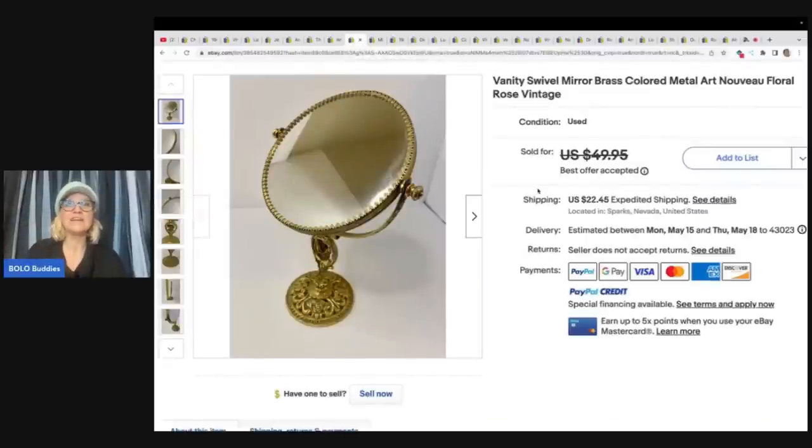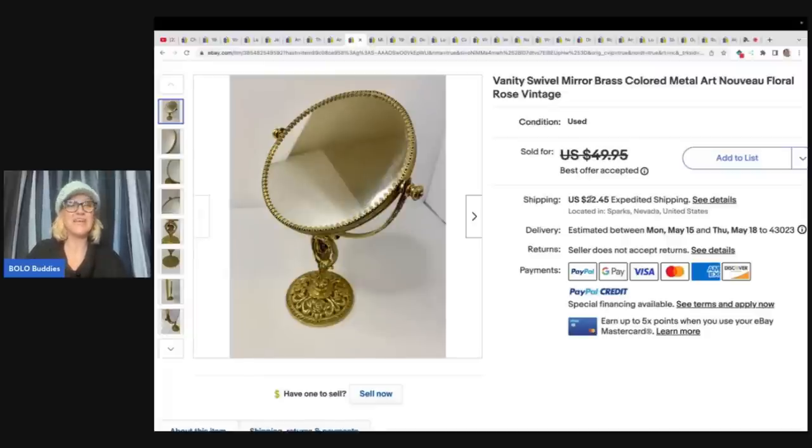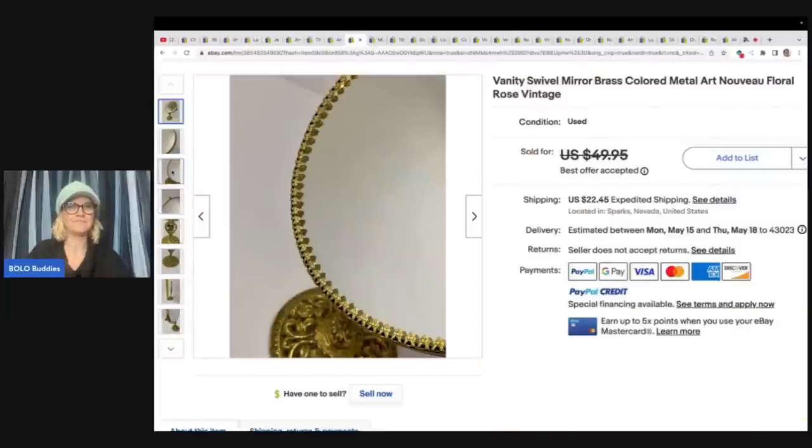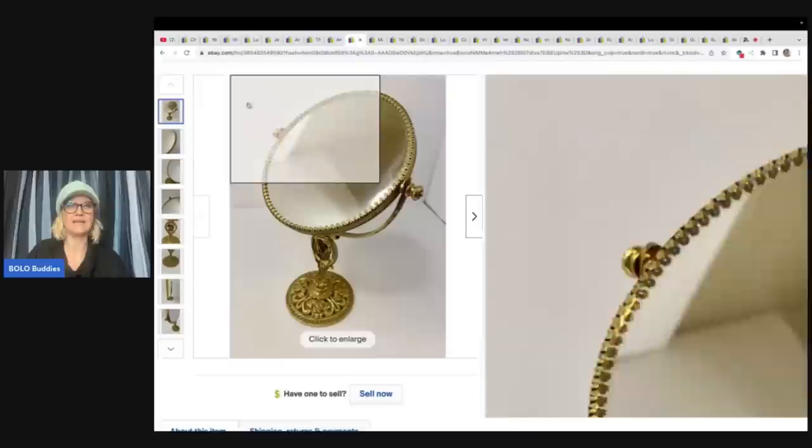Another mirror! Vanity swivel mirrors, brass colored, metal art nouveau, floral rose vintage — paid $2 at St. Vincent's Thrift Store and sold it for a best offer of $38 plus shipping. And it's just really, really fancy. Look at all that detail — look at that edge.